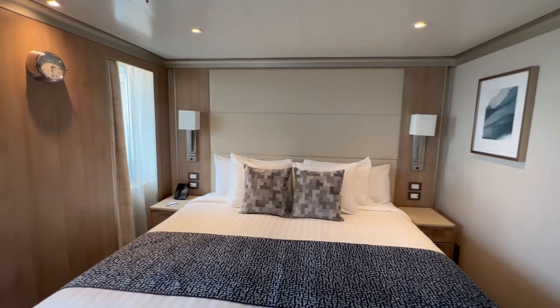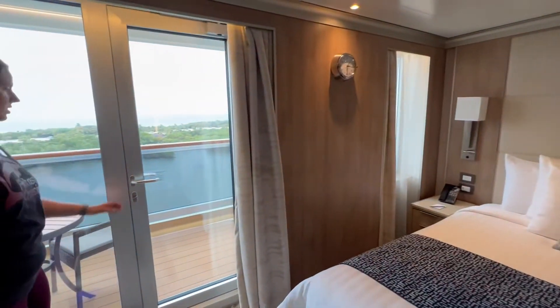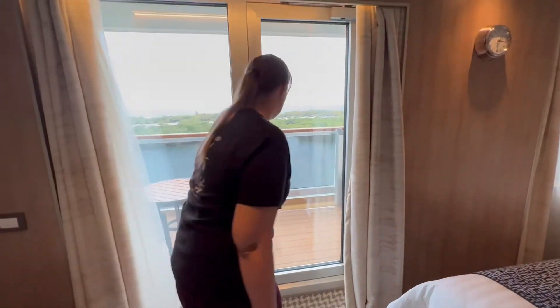It can open up into two separates or it can be this big king-sized bed. Step out onto the balcony.